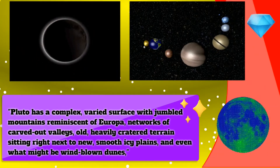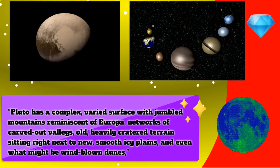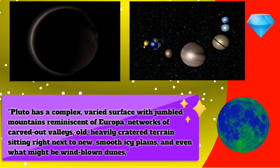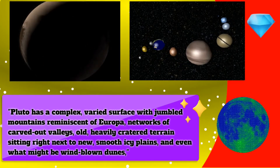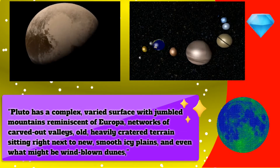Pluto has a complex, varied surface with jumbled mountains reminiscent of Europa, networks of carved out valleys, old heavily cratered terrain sitting right next to new smooth icy plains, and even what might be wind-blown dunes.